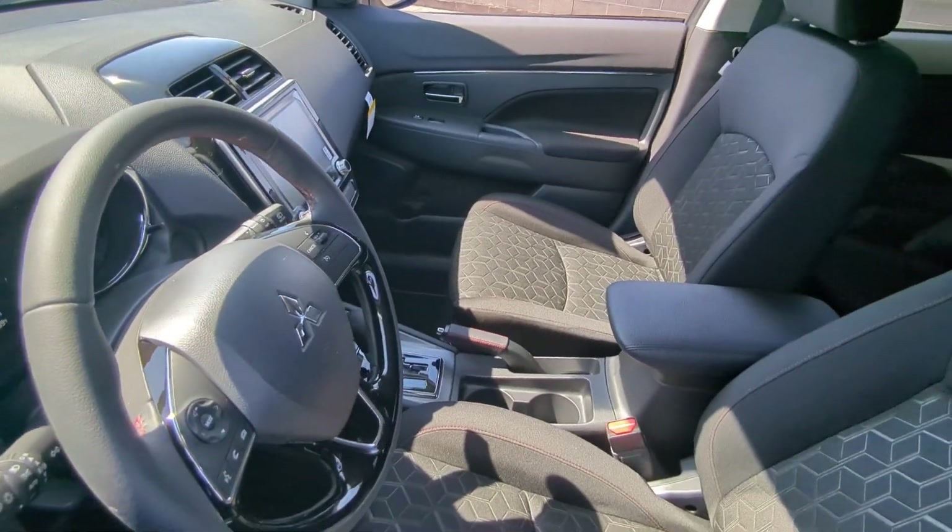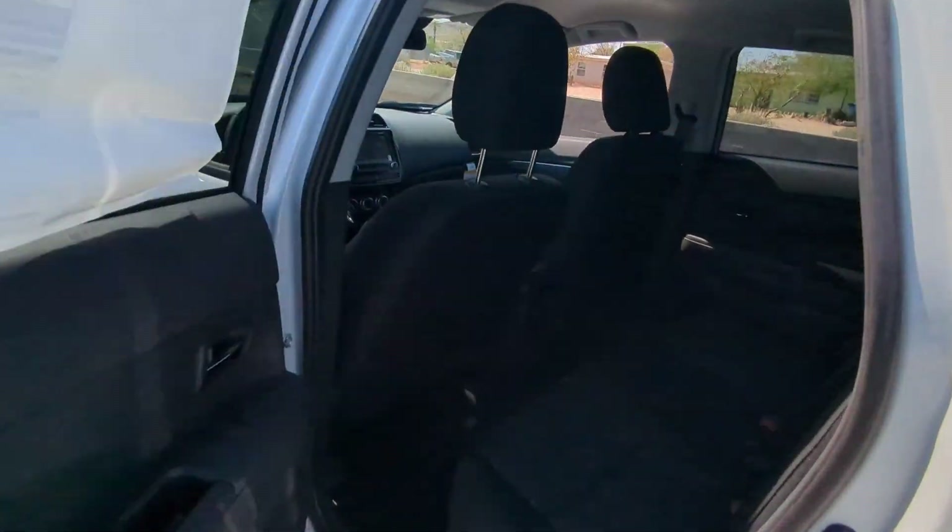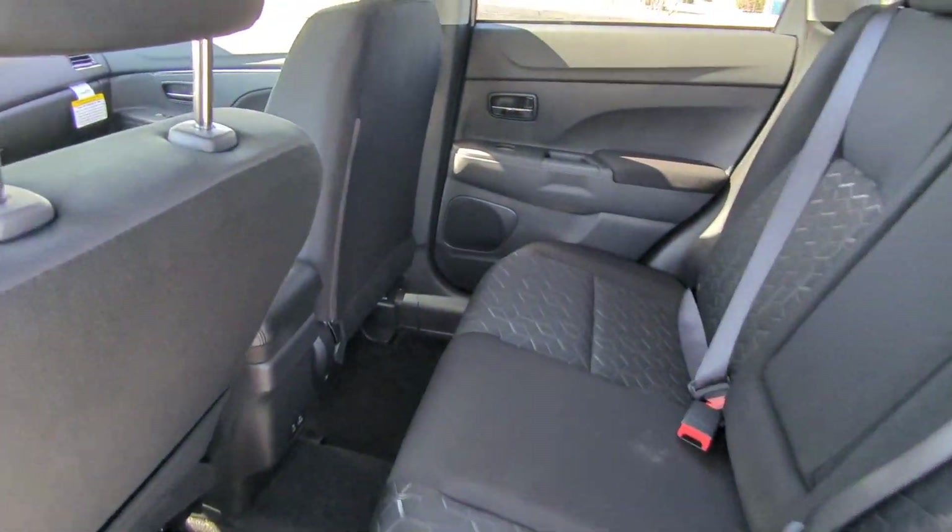Don't miss the chance to get behind the wheel of this handy Outlander Sport. Our team will give you an outstanding test drive experience. Stop in today.